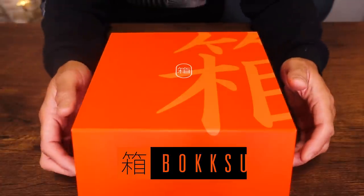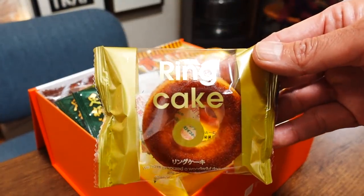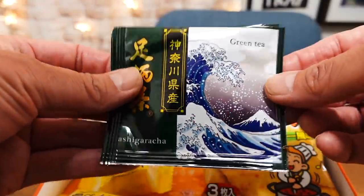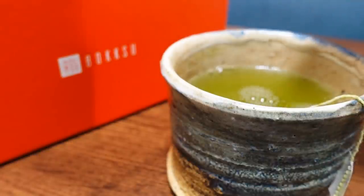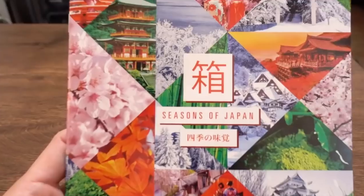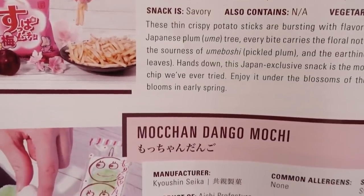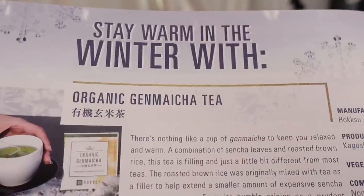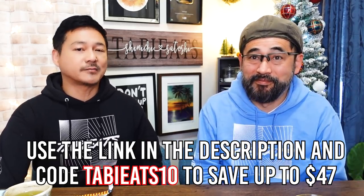Today's video is sponsored by Bokusu. We've been working with them all year because they are a company that we love. Bokusu is a subscription service that lets you try a variety of snacks carefully curated from throughout the country, giving you a good mix of sweet, savory, as well as some teas. Every month they offer a special themed box. First-time customers receive the Seasons of Japan box, which lets you experience what you'll be getting throughout the entire year. Many of the items are unique to Bokusu because they work with local companies. Use the link in the description with our special code for 10% off — you can save up to $47. They're currently shipping worldwide.